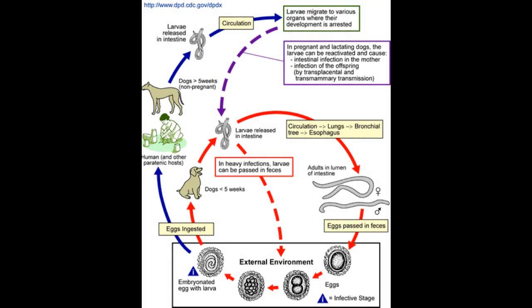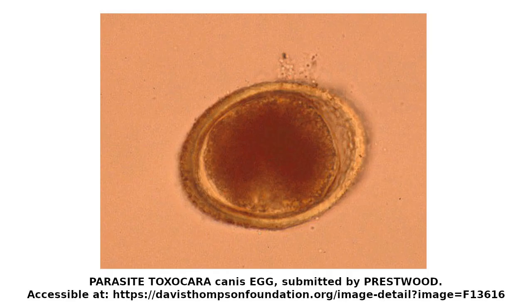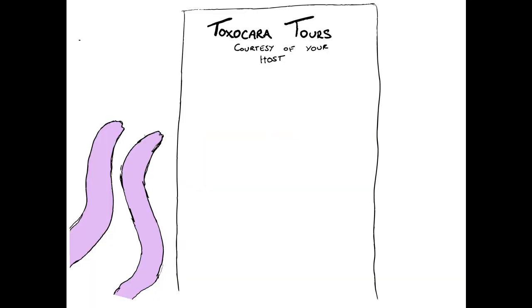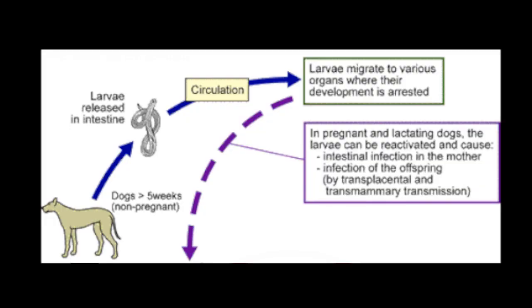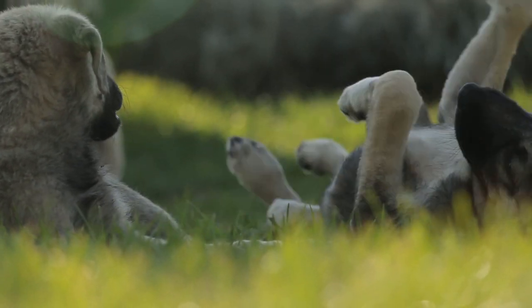Adults live in the gastrointestinal tract of dogs or other canids like foxes, where they shed eggs in the feces. Eggs are ingested by other dogs and larvae hatch out in the gut. In puppies, larvae penetrate the gut wall and travel in the blood to the lungs, where they wiggle into the alveoli, follow the bronchi back to the trachea, are coughed up, swallowed, and undergo their final molt to become adults ready to produce more eggs. In older animals, the larvae migrate to different tissues and arrest their development. If that animal subsequently becomes pregnant, the larvae emerge and re-establish infection in the gut, ready to produce more eggs and infect newborn puppies either in the feces or via the milk or placenta.